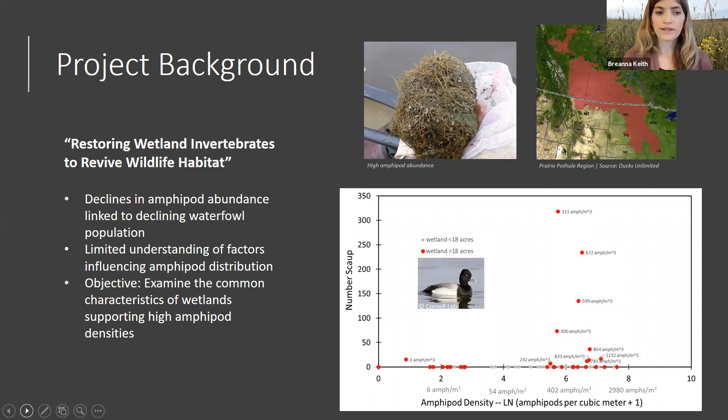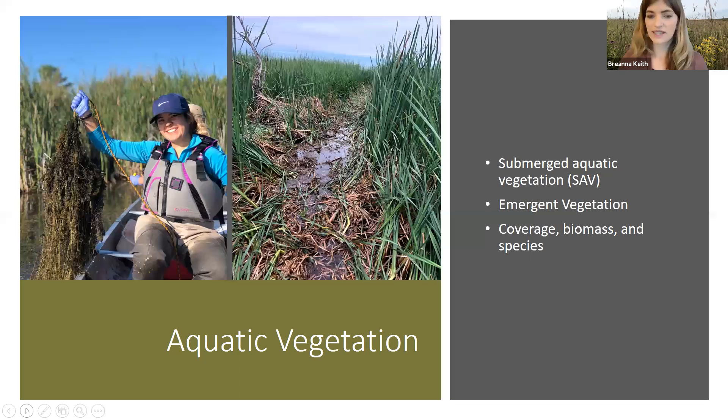Overall, we sampled 67 wetlands throughout western Minnesota for a wide range of abiotic and biotic characteristics, including fish, vegetation, water chemistry, sediment chemistry, and we also looked at landscape-level characteristics through remote sensing. I'll spare you the details of our methods and kind of just dive into the highlights of our findings so far.